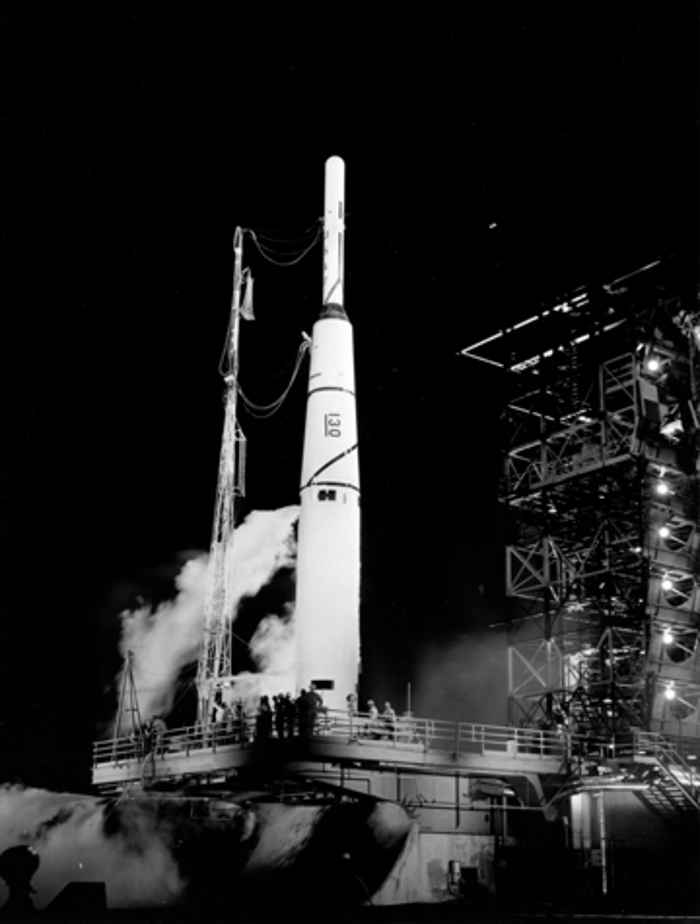On June 22, 1960, a Thor Abel-Star launched the first galactic radiation and background electronic intelligence satellite for the United States Navy. These now-declassified satellites, operated under a cover story of providing solar radiation data, included an electronics package to detect Soviet air defense radar signals. GRAB-1 was thus the world's first successful reconnaissance satellite, preceding the first Corona mission to return film, Discoverer 14, on August 18 by almost two months.